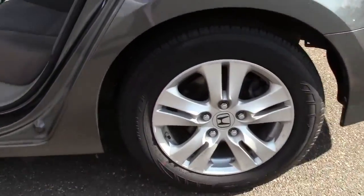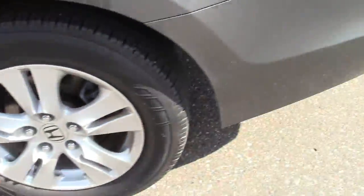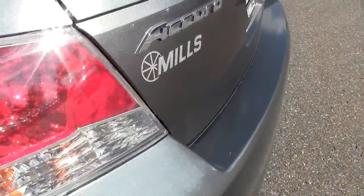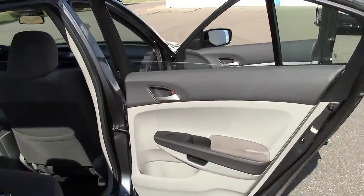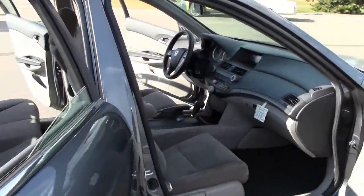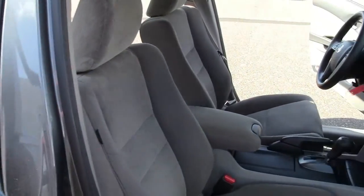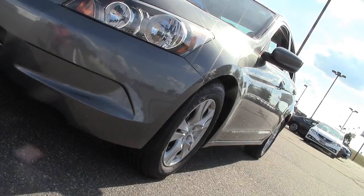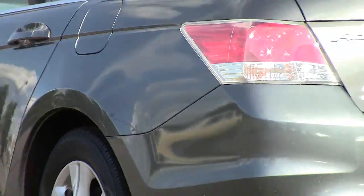Why? Because this vehicle excels in safety, reliability, and fuel efficiency. As Edmunds.com observed, the roomy cabin boasts excellent build quality and a premium look and feel. The Accord also won an initial quality award from J.D. Power, was named a Consumer Guide Best Buy, and received high ratings in crash tests performed by both the NHTSA and the IIHS.